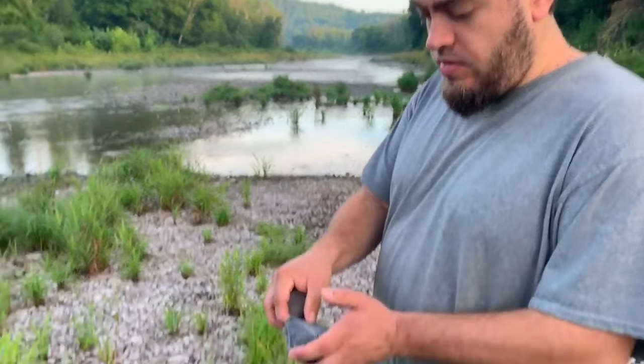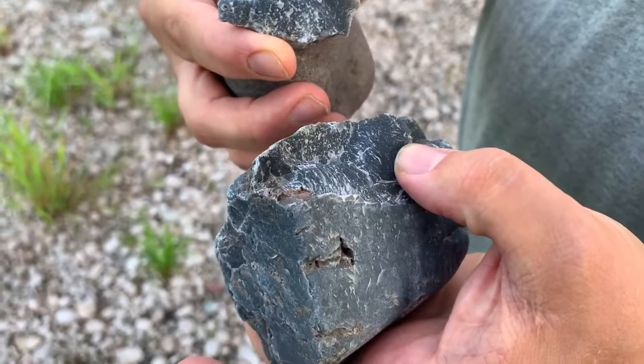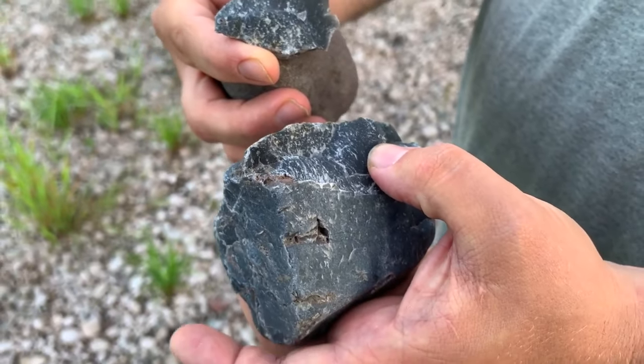One for the effort at least. Interesting black flint. I have no idea what that is. I'm going to have to look into this area and see if I can get a name.